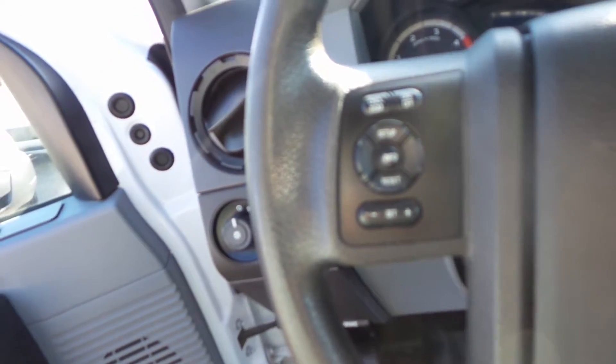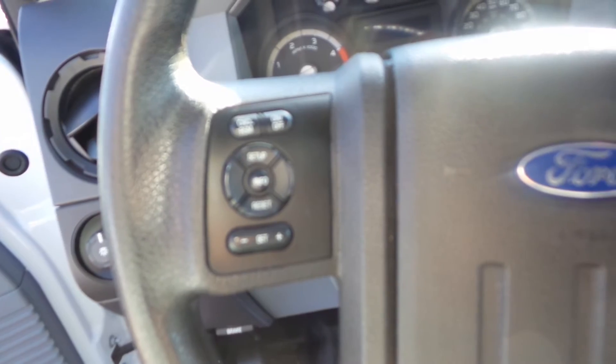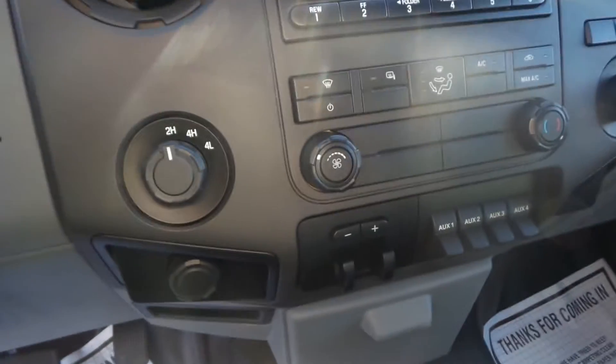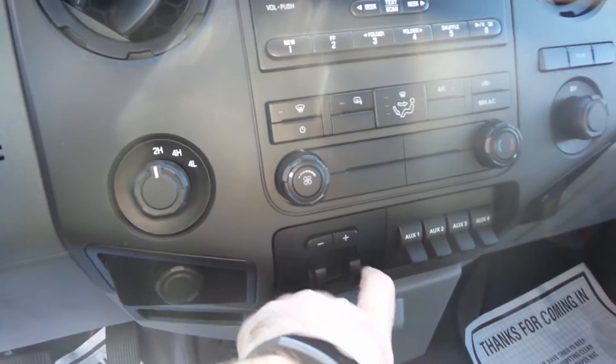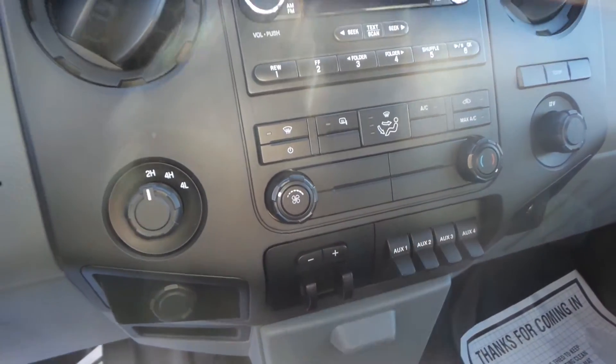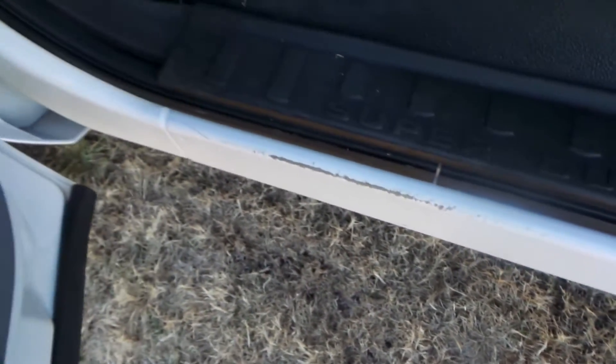This truck does have cruise control, four wheel drive obviously, and it's also got your trailer brake controller down here along with your upfitter switches. I did notice a little wear on the door seal right here — I think it's just where people were getting in and out of it.